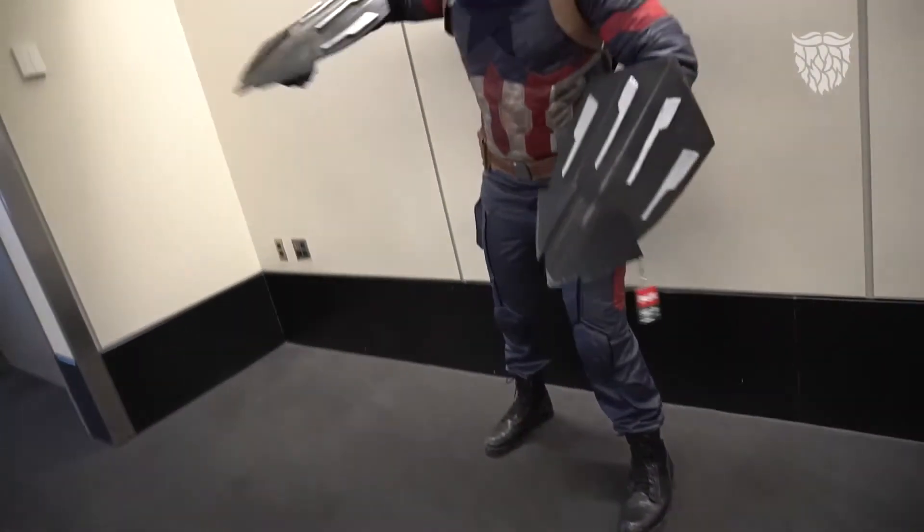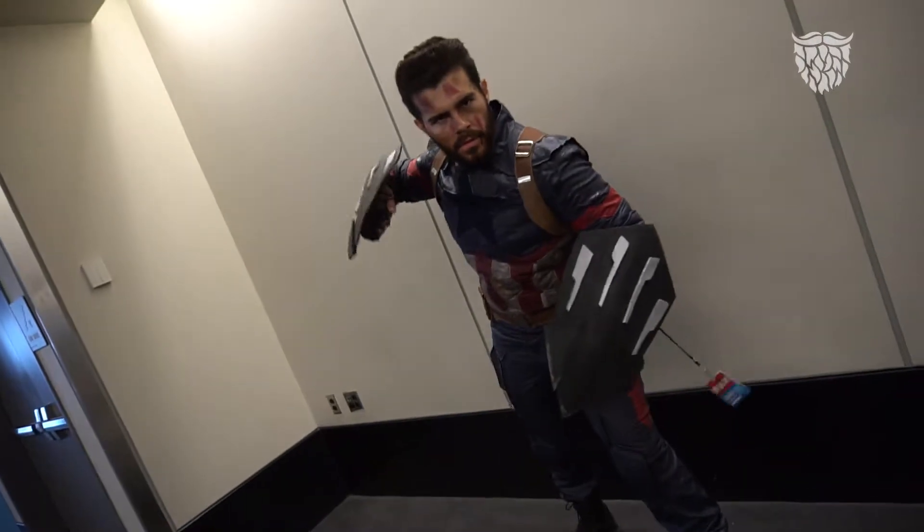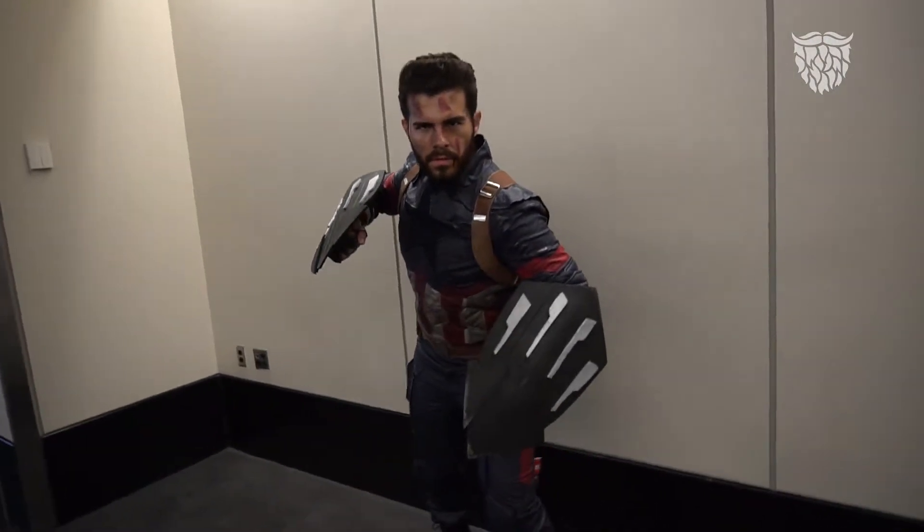The majority of cosplays I've done have revolved around my beard. I've done a couple of different characters like Edward Kenway from Assassin's Creed, and Bucky Barnes from The Winter Soldier. So a lot of my cosplays definitely have a pattern of bearded characters.